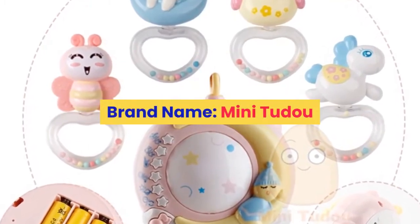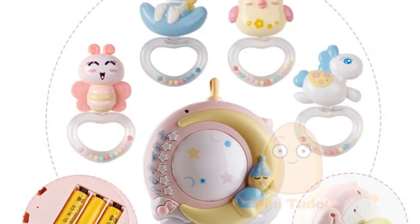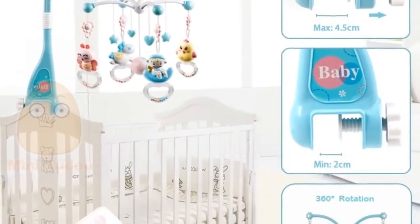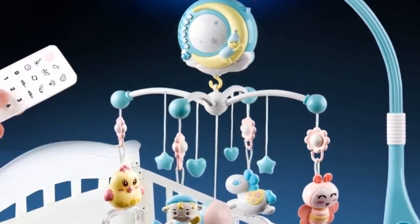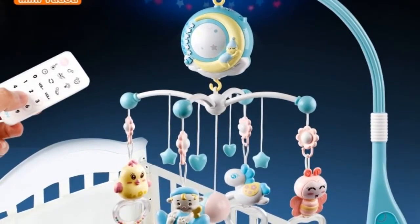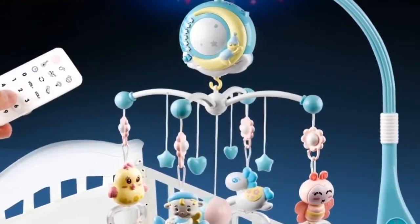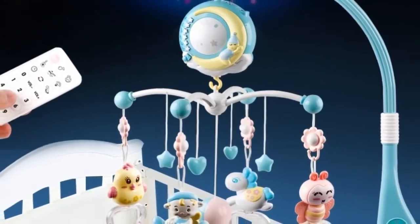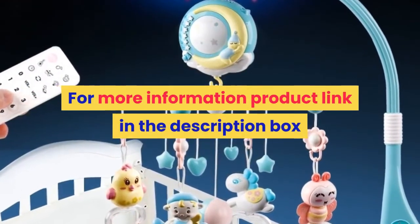Number 4. Brand name: Mini To-Do. Material: plastic. Gender: unisex. Model number: baby crib mobiles toy. Age range: 0 to 12 months, 13 to 24 months, up to 3 years old. Shape: cartoon. Package: separates. Features: soft, flashing, musical. Dimensions: one size. Warning: please play with adult. Remote control battery not included. Colors: sky blue, white. Also known as baby mobile, toys for baby, baby rattle, mobile baby, infant toys. For more information, product link in the description box.